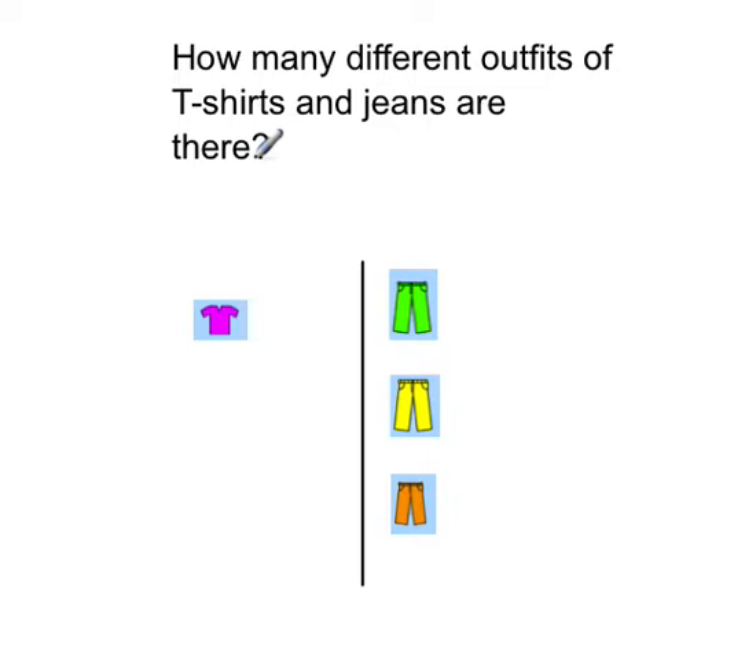Let's look at this one. We've got one t-shirt and four pairs of pants. Draw lines if it helps. So: purple shirt and green pants, purple shirt and yellow pants, purple shirt and orange pants. This shows that there are three different combinations.